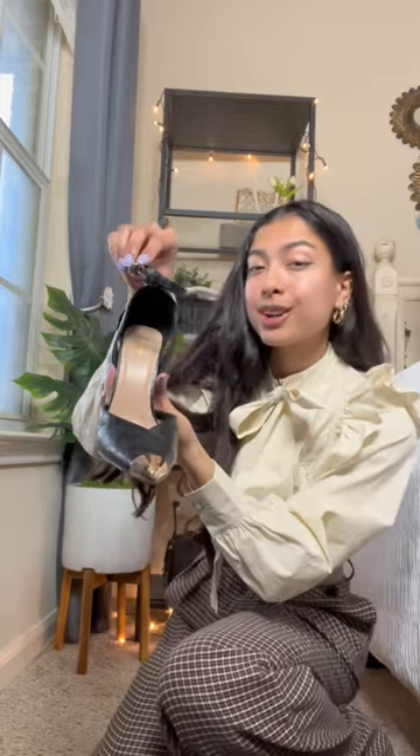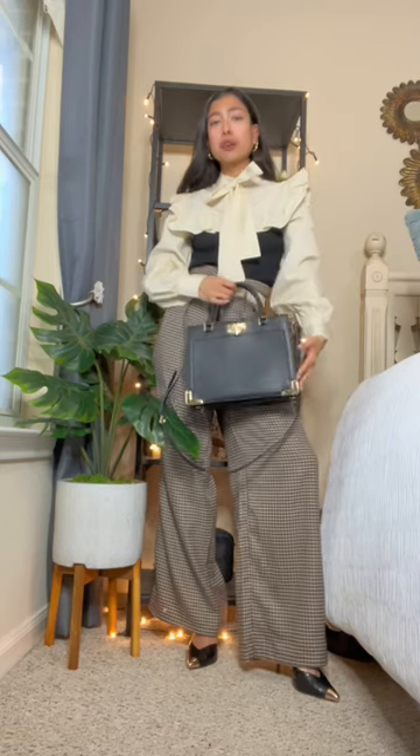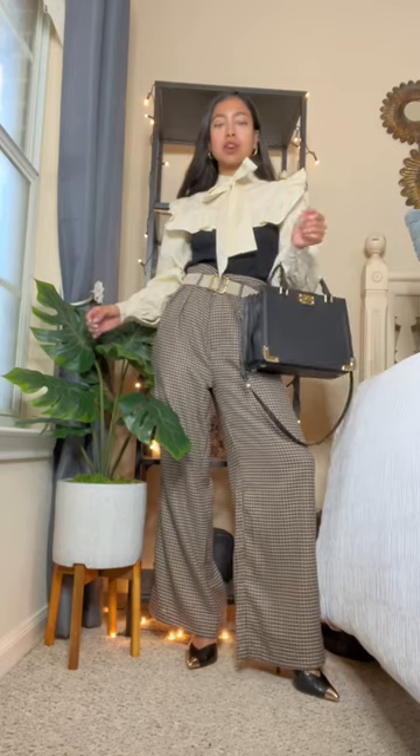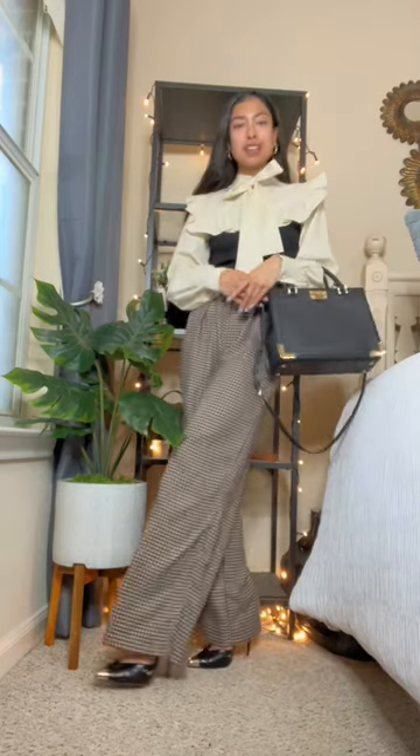I want to go for a very classy pointed toe, and I'm loving the gold detail on it. Last but not least, I want to go with this black Michael Kors square frame bag, primarily to tie in more of the black, and it perfectly works as a little wrist bag just like so, so it perfectly completes our chic business casual woman look.